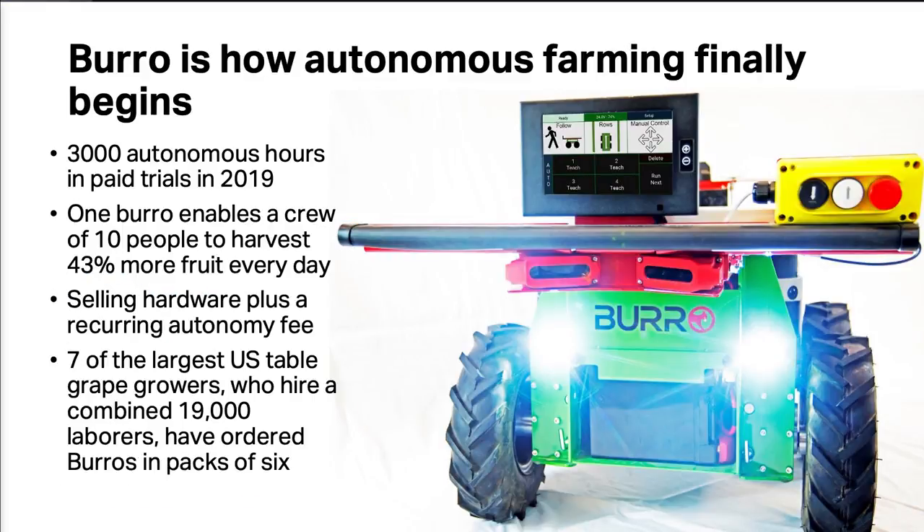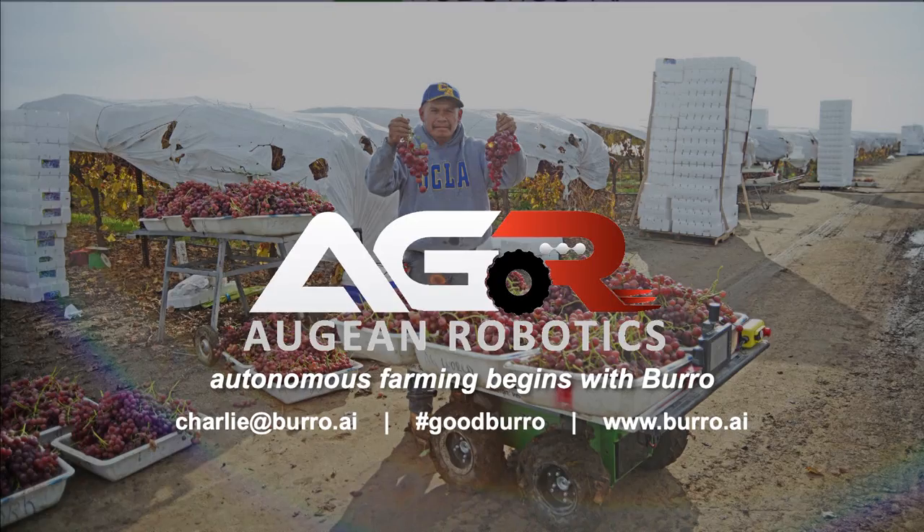Last year, in partnership with the industry, we put a fleet of 10 of our earlier generation machines through about 3,000 autonomous hours of operation and paid trials. We discovered an incredibly compelling ROI: one Burro enables a crew of 10 people to harvest 43% more fruit every day, which is a 30-day payback. Seven of the largest U.S. table grape growers, who hire a combined 19,000 people, have each ordered six packs of our units. Burro is how autonomous farming finally begins.